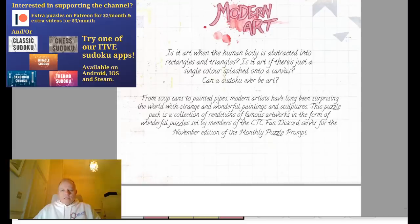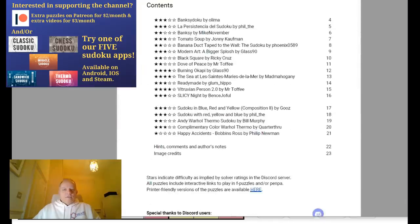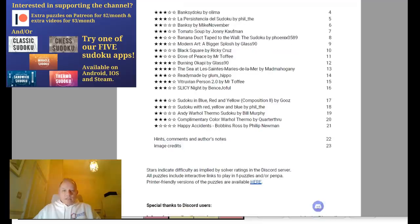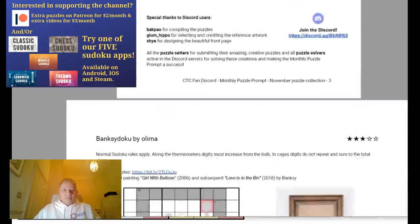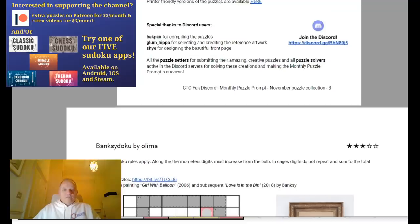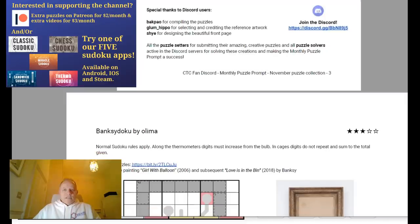It's on Patreon — if you go there, it's not behind the paywall, you can have a look. You can print out any of these puzzles — there are eighteen of them, I think. Special thanks to Back Power for putting them together, Glum Hippo for selecting and crediting the reference artwork, and Shy for designing the beautiful front page.